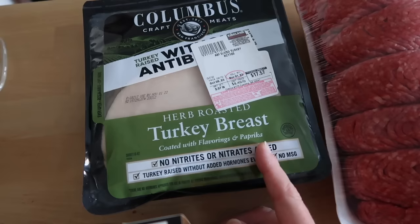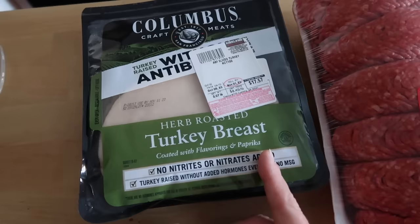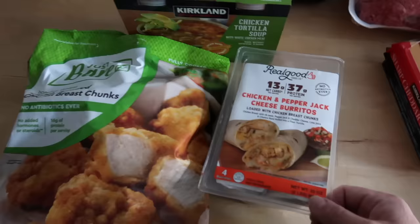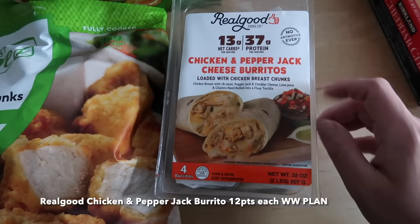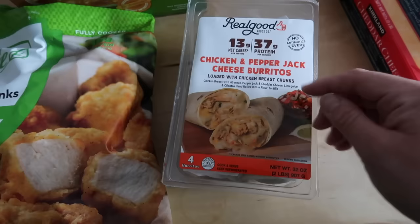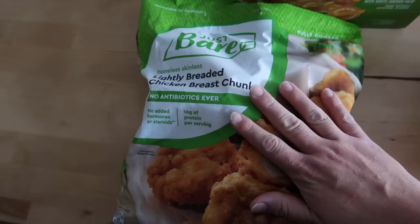This is a two-pound package of herb roasted turkey breast. Lunch meat actually freezes great, so I'll split this into two one-pound packages — we'll eat one pound this week and pop the other in an airtight freezer bag for next week for sandwiches. This was a new find — a total impulse buy. These are the Real Good chicken and pepper jack cheese burritos. They're fresh, not frozen, but you could easily divide up the package and freeze some. I thought this would be a great replacement for meal-prepping lunch some days this week for Josh and I. They pack 37 grams of protein, which is really nice, and I think they'll taste great heated in the air fryer.